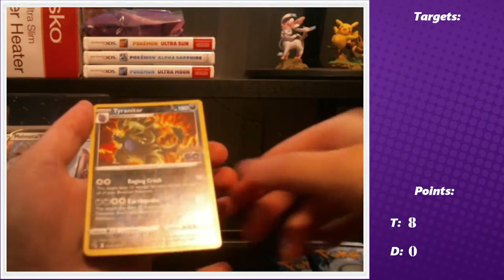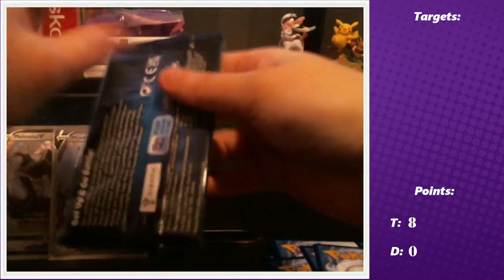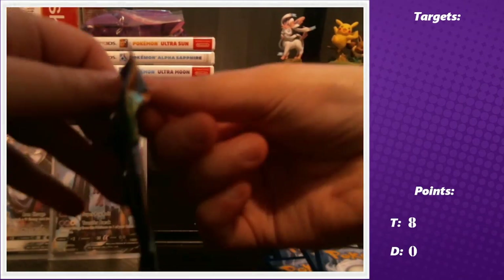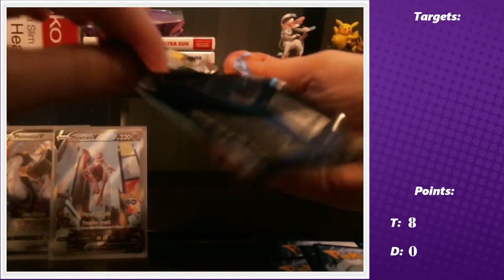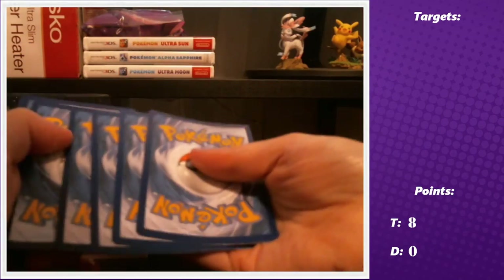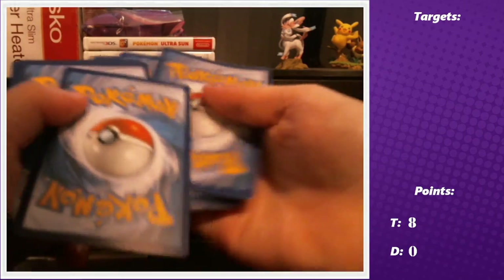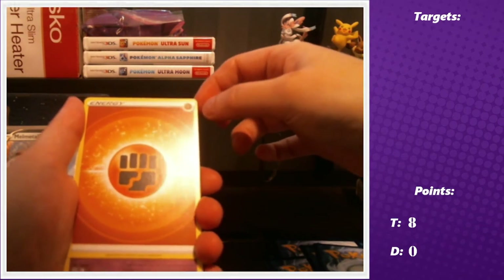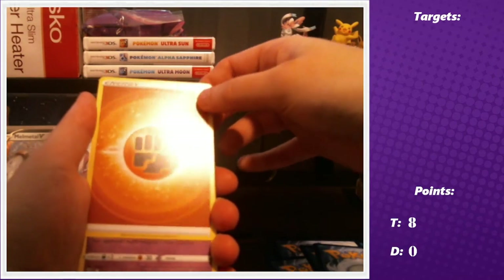From what I can see, that Mewtwo alt art is the most expensive card in the set. On 401 Games in Toronto — a Canadian store where we usually get our booster boxes — the alternate art Mewtwo is currently going for $100 Canadian. The Ditto cards are worth about $12 Canadian. And we pulled it in our second pack ever of the set — unreal.